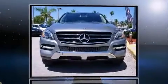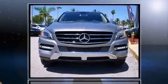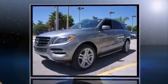Come test drive this 2013 Mercedes-Benz M-Class. With fewer than 15,000 miles on the odometer, this four-door sport utility vehicle prioritizes comfort, safety, and convenience.